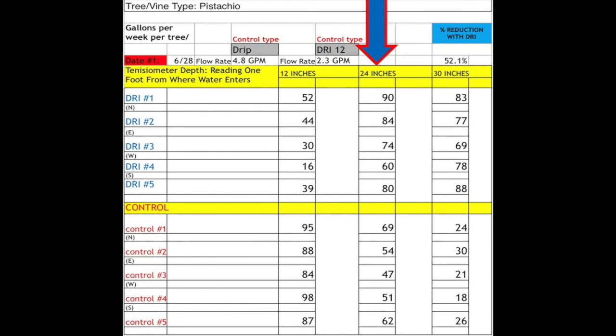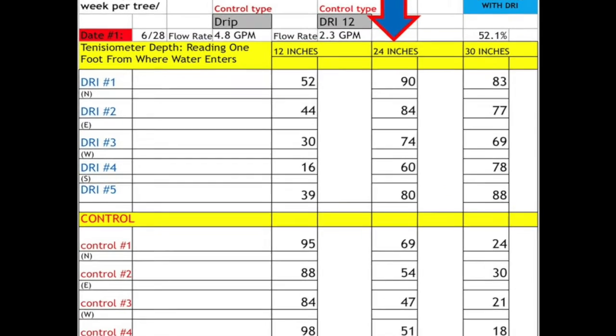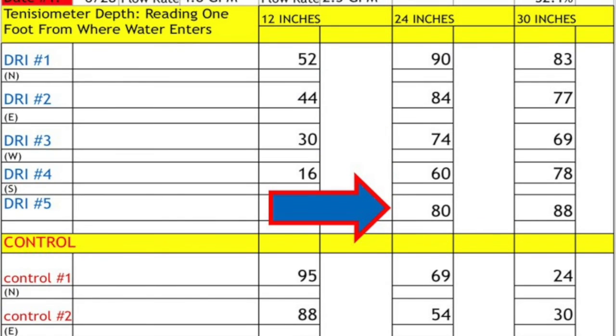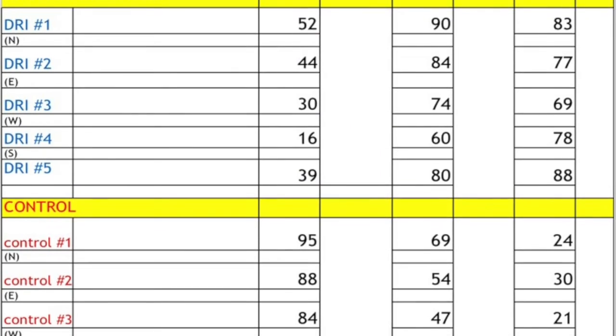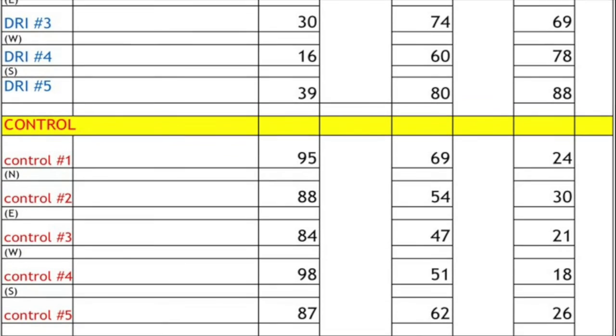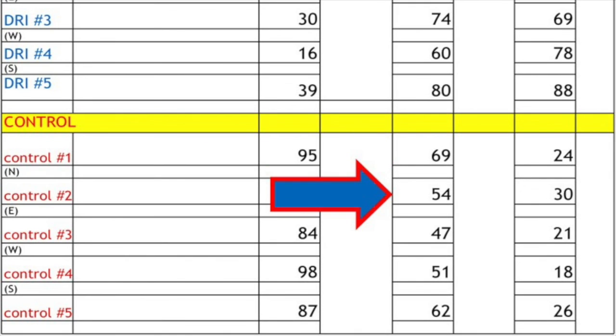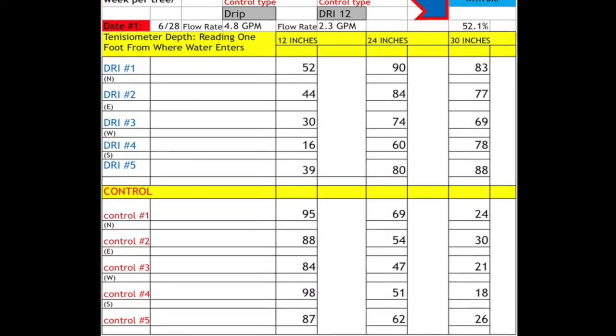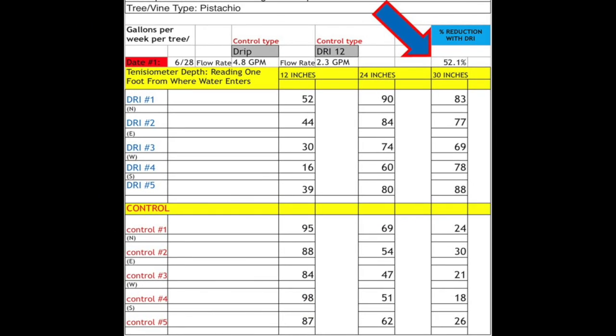At 24 inches, the numbers are becoming dramatically higher for DRI. The DRI readings are 90, 84, 74, 60, and 80, compared to drip at 24 inches, which is 69, 54, 47, 51, and 62 — again, with DRI at a 52.1% water reduction.